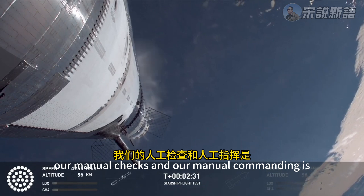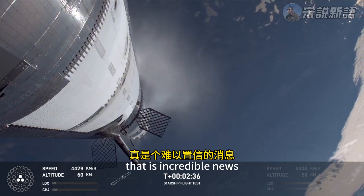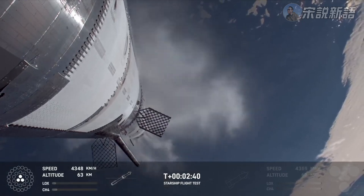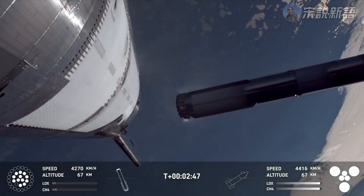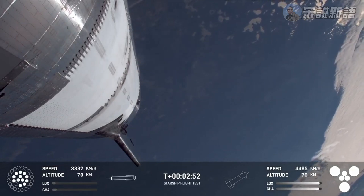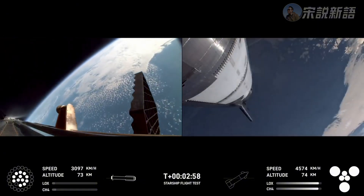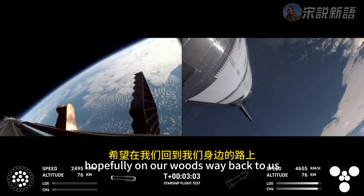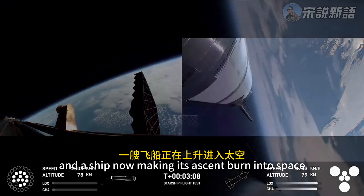As of right now, our manual checks and manual commanding is looking to go for a catch. Booster engine cutoff — that is incredible news. We just heard the callout for booster engine cutoff, most engines cutoff down to those middle three. Booster engine cutoff. Hot stage confirmed. We've got a booster hopefully on our way back to us, and a ship now making its ascent burn into space.